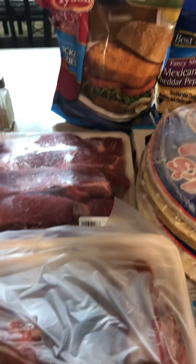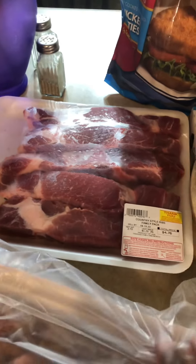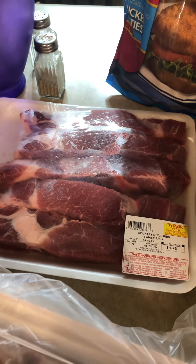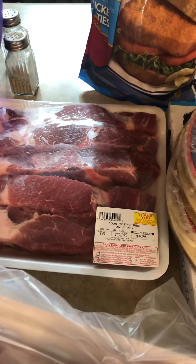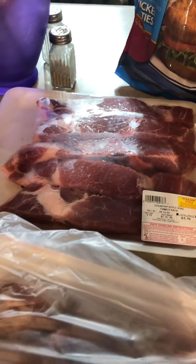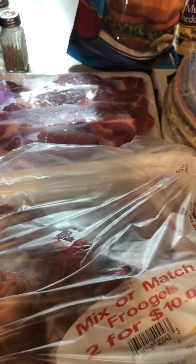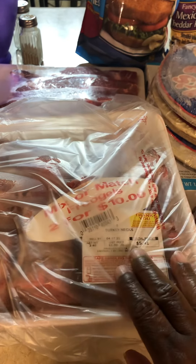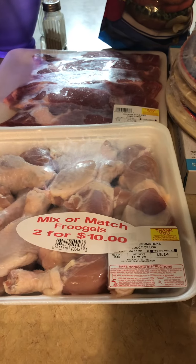I got these country style ribs — I do not like these but I got them because they're for someone else. They were $4.76 at Frugal's. The turkey necks came from Frugal's in a bag, because you know they can be bloody — that's a little nasty.